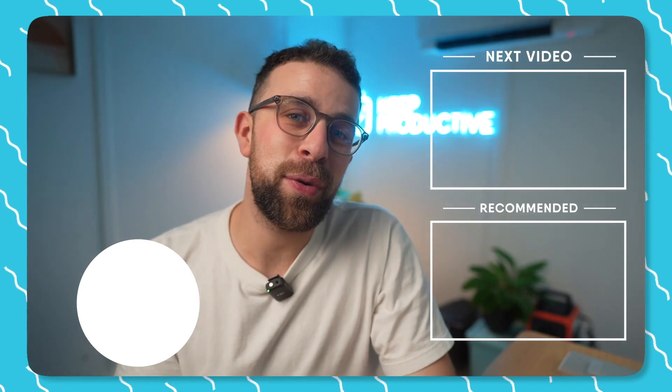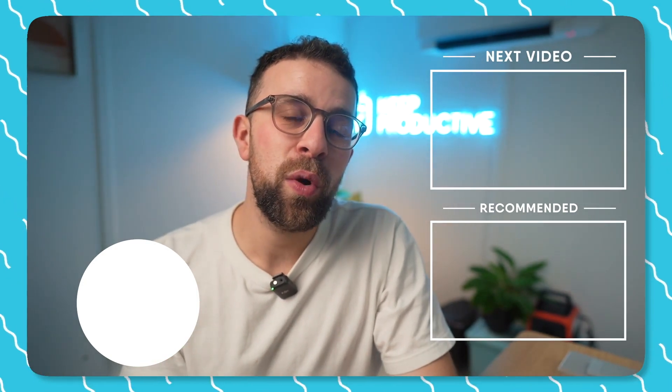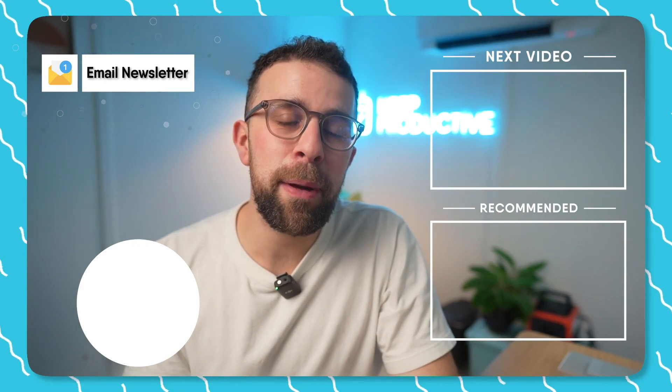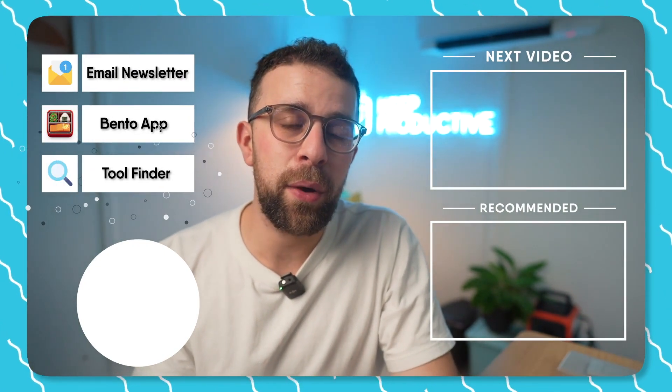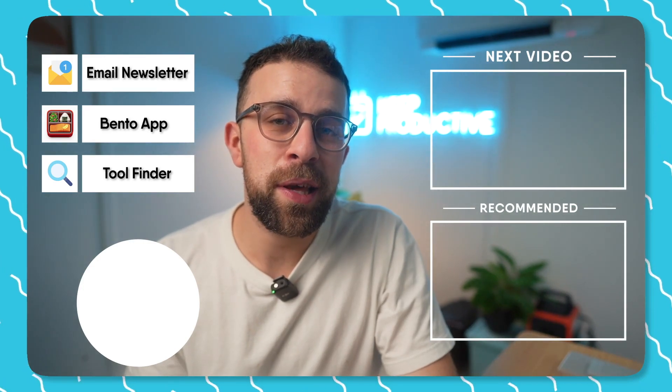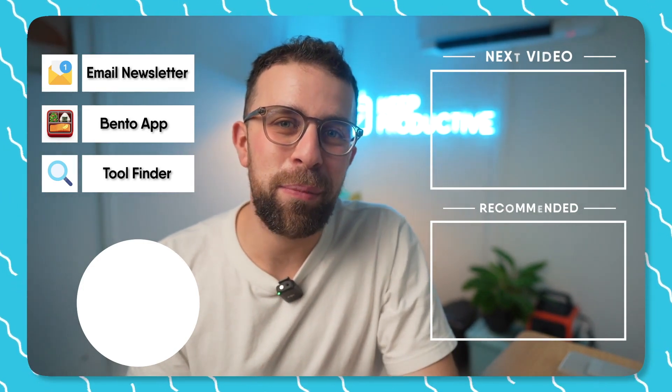If you're interested in checking out some more videos you'll find them here. You can also subscribe — it'd be great to have you. If you're interested in our new email newsletters, our Bento application, or Tool Finder — a new tool we've created to help you find the perfect productivity tool — you can find it linked in the description.